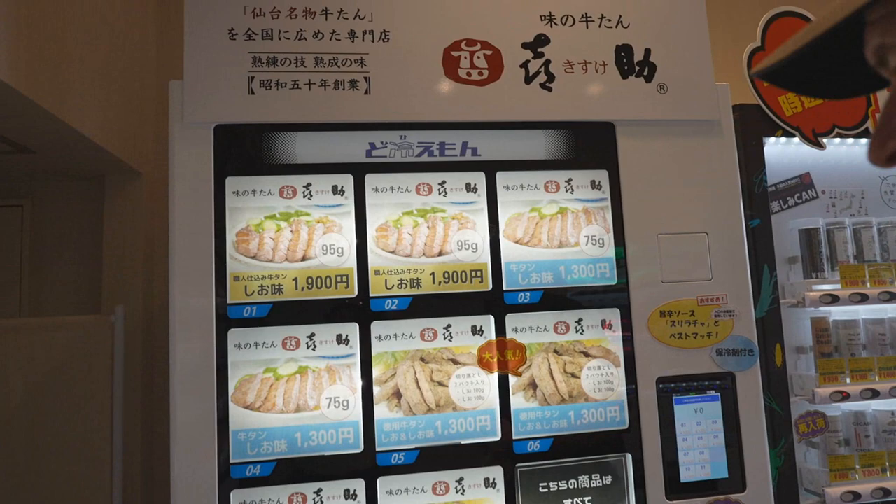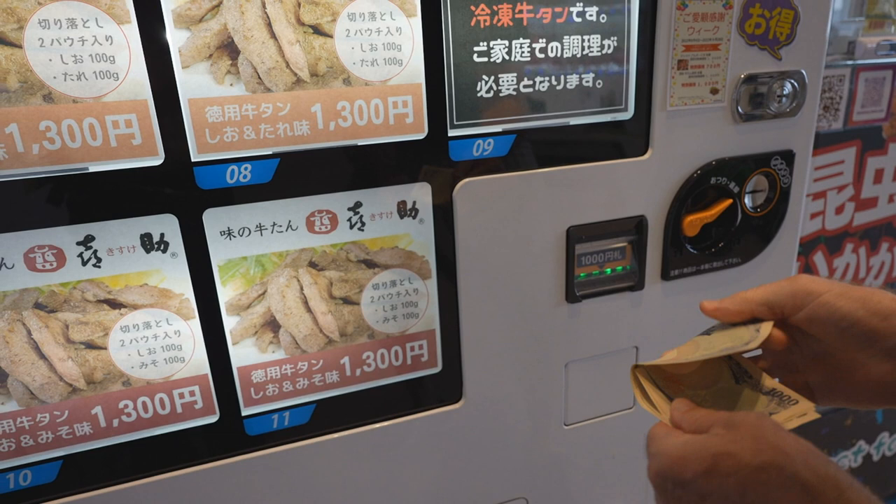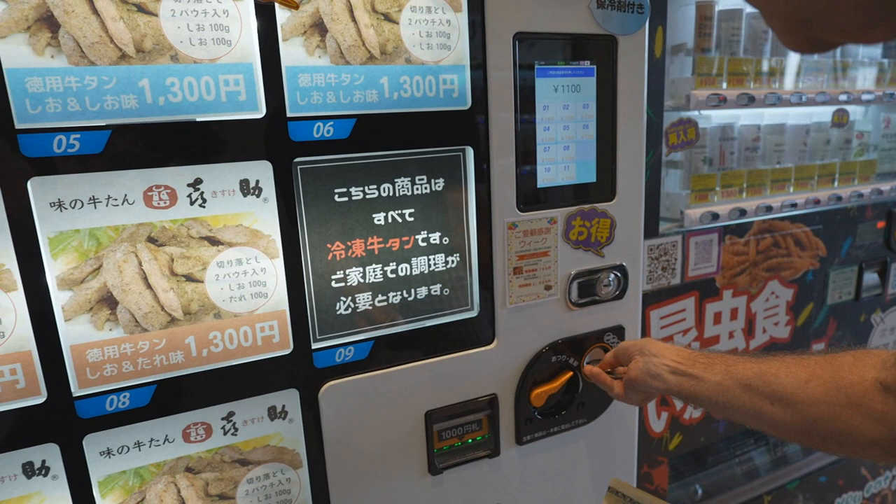Let's do some of the beef tongue — this one looks good. It's salt and miso. That's good — salt and miso. 1,300 yen. You get 200 grams — 100 grams of each meat. 1,300 yen, and this is number 11.